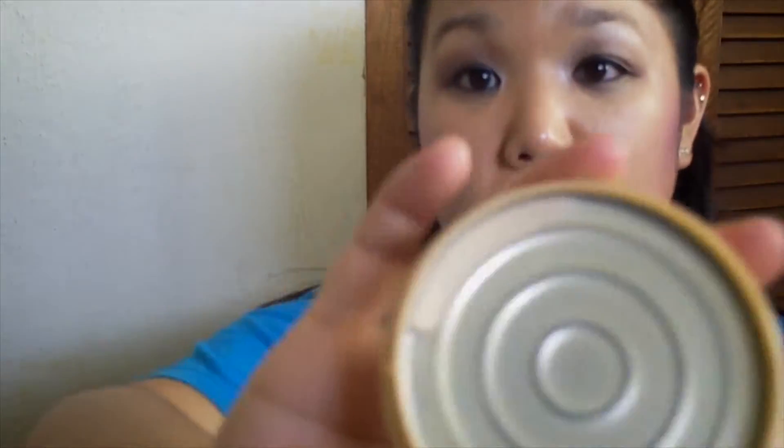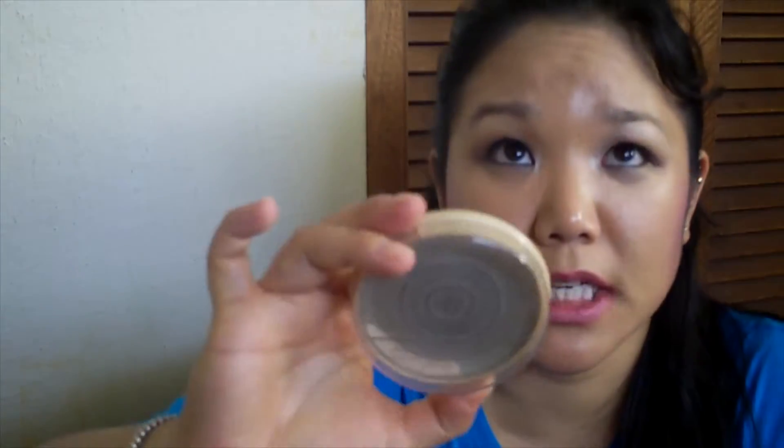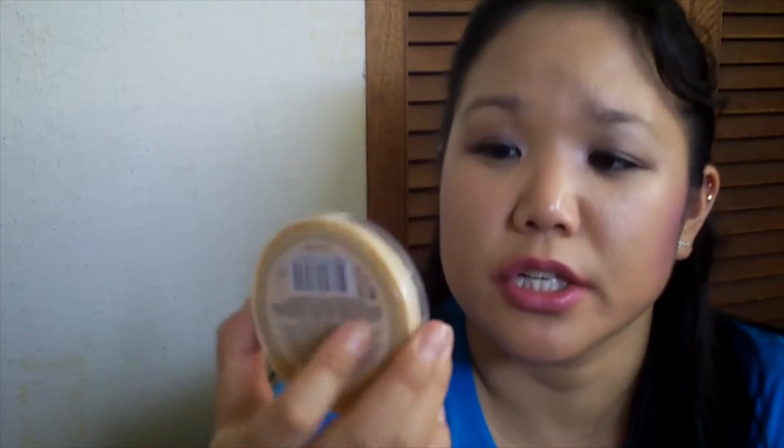Next in here is my Rimmel Stay Matte powder. As you can tell I do have a little bit left but not that much — I just said screw it, I don't want to damage my brush anymore. I like this one — it's in Creamy Natural. I sometimes get Creamy Natural and sometimes Translucent but this is a good affordable powder if you're looking for something from the drugstore.